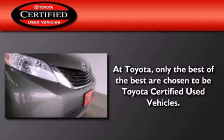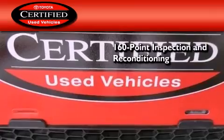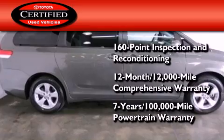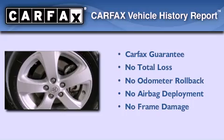Toyota's certification includes a 160-point inspection and an extensive reconditioning process, plus a 12-month, 12,000-mile comprehensive warranty and a 7-year, 100,000-mile powertrain warranty. Not to mention that this Toyota qualifies for the Carfax buy-back guarantee.